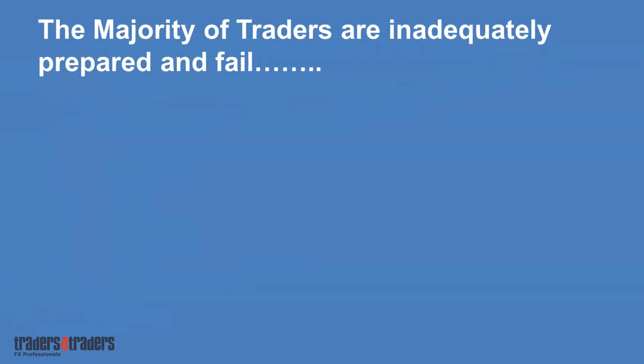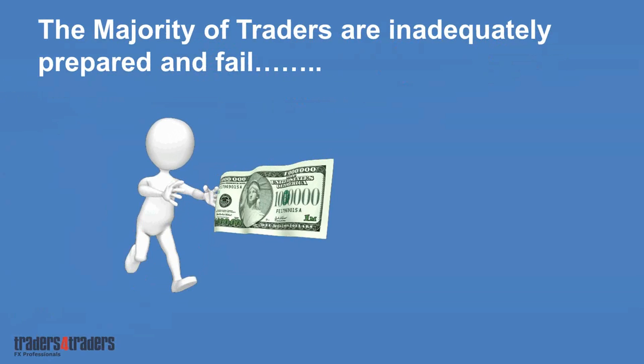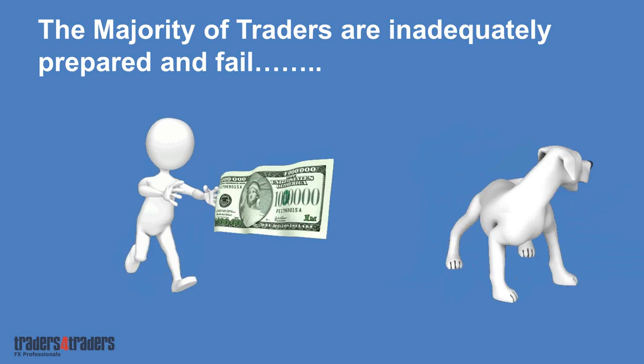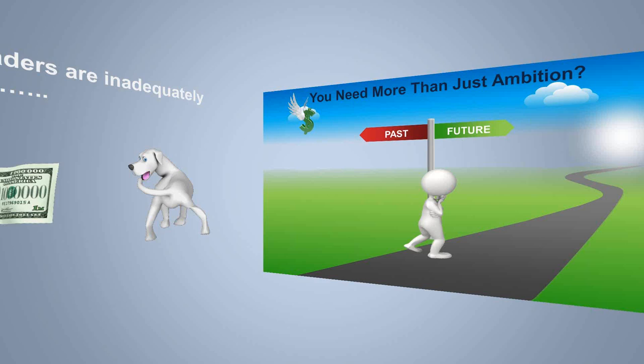Unfortunately, the majority of traders are inadequately prepared and fail. They have loads of enthusiasm and are chasing the dollar, but end up chasing their tail. Without appropriate knowledge of the market, you're just going to end up chasing your tail — and it's going to be a pretty miserable experience.